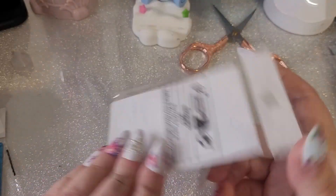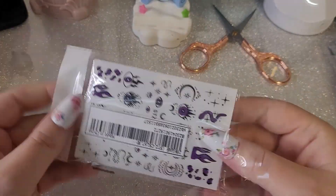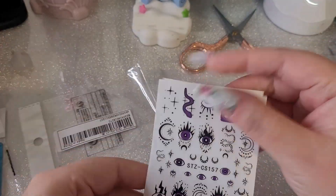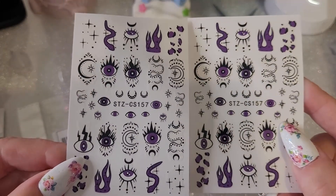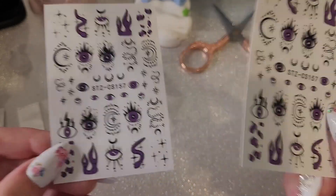Next we have some stickers — I didn't buy many stickers this time, which is good because I really don't have the room. This is a two-pack and they are very cute — they're like purple evil eye stickers. I really like those, very nice.